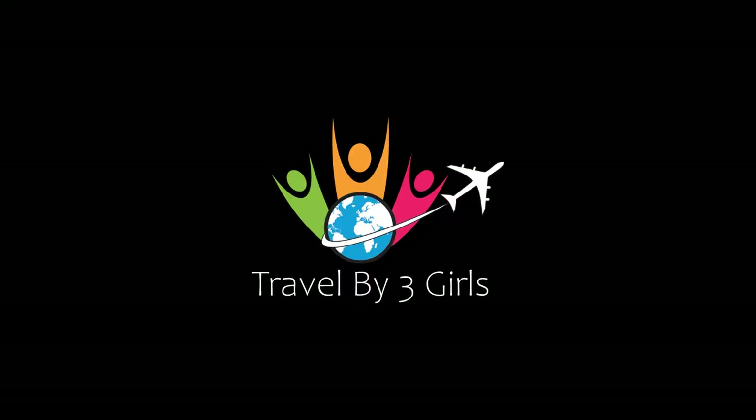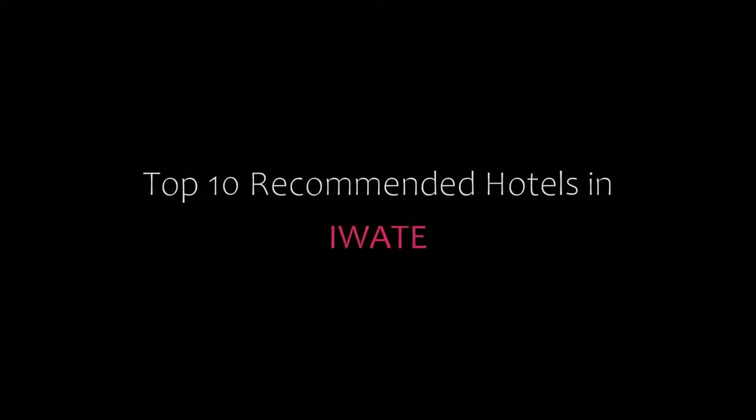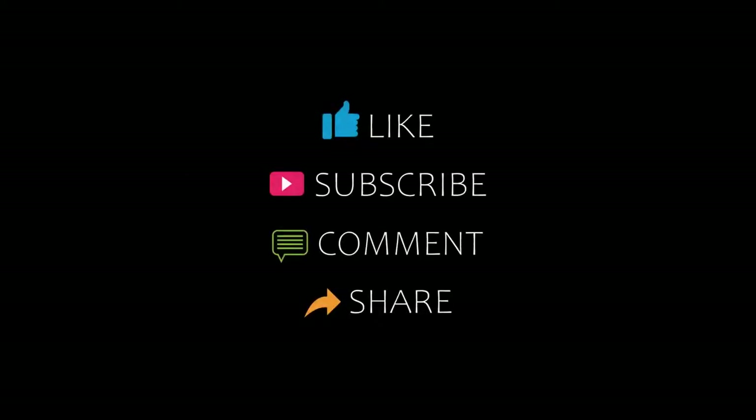Hello friends, welcome back to my channel. You are watching top 10 recommended hotels in Iwate. Please subscribe to my channel and don't forget to like, share and comment. Let's start the video.